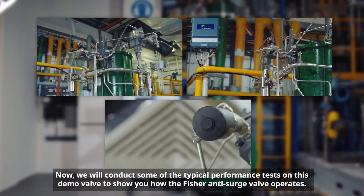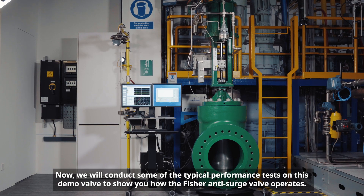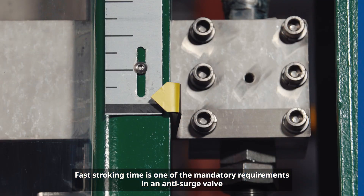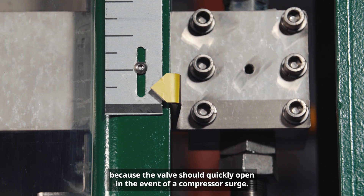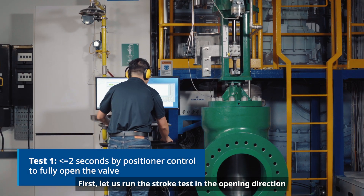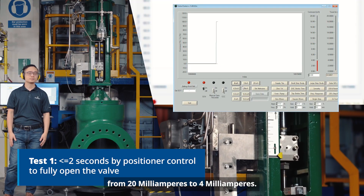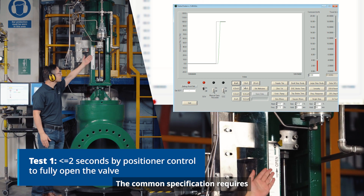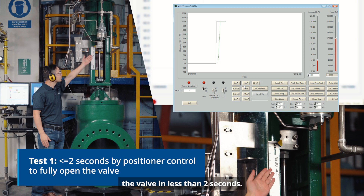Now we will conduct some of the typical performance tests on this demo valve to show you how the Fisher anti-surge valve operates. Fast stroking time is one of the mandatory requirements in an anti-surge valve because the valve should quickly open in the event of a compressor surge. First, let us run the stroke test in the opening direction using positioner control in response to a step change from 20 mA to 4 mA. The common specification requires the stroke speed to be less than 2 seconds, inclusive of dead time. Here you can see how the Fisher anti-surge valve fully opens in less than 2 seconds.